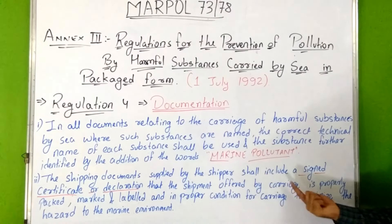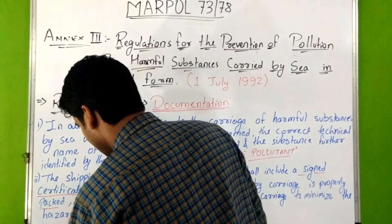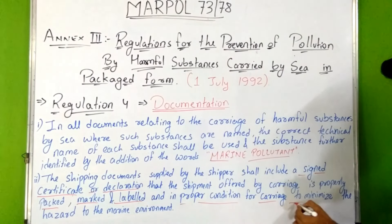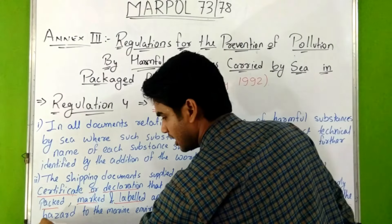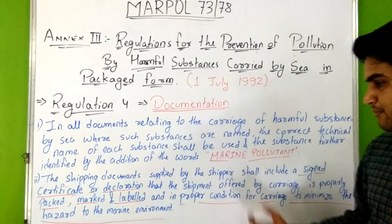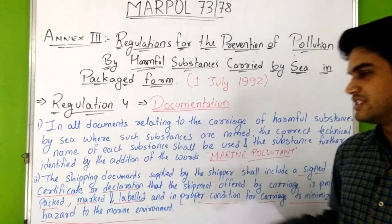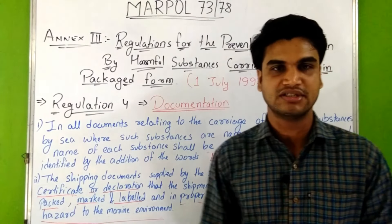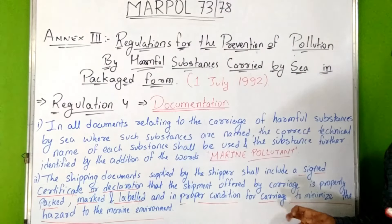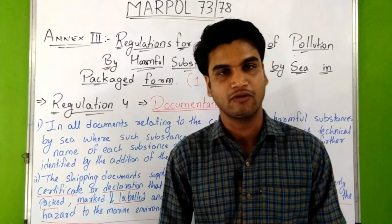The shipping documents supplied by the shipper shall include a signed certificate or declaration that the shipment offered for carriage is properly packed, marked, and labeled and in proper condition for carriage to minimize the hazard to the marine environment.